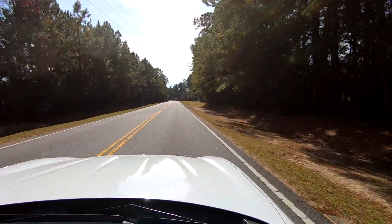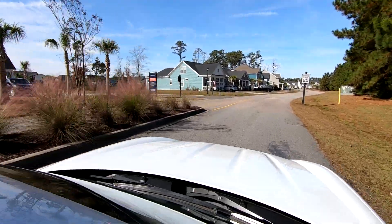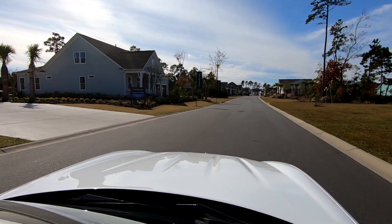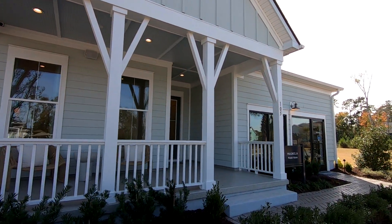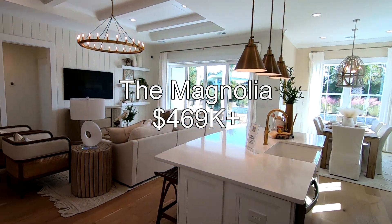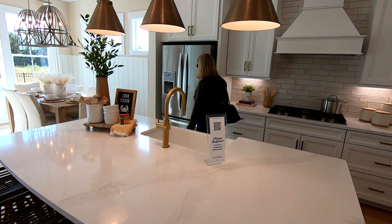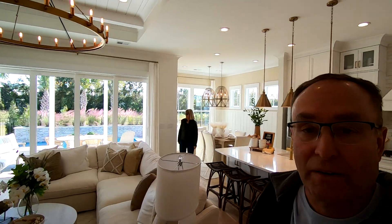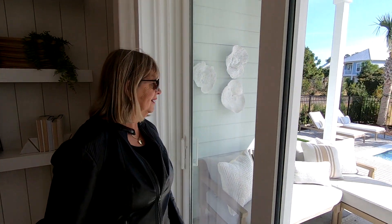It's a Toll Brothers community. This Toll Brothers development has been here for a few years, but this model just opened in 2023 and we decided to go in and take a look. As you can see, the kitchen and the great room are connected and it makes one large entertainment area. Everybody can hang out. And look at this beautiful pool outside. The back is beautiful.